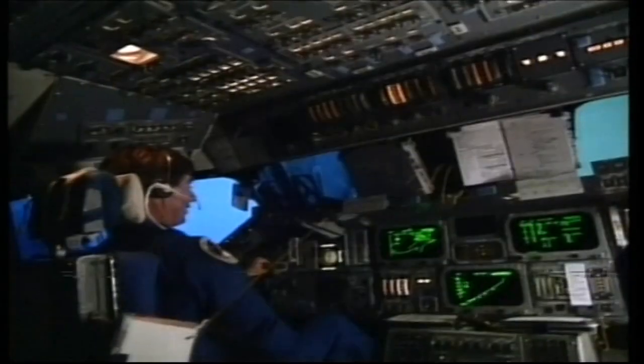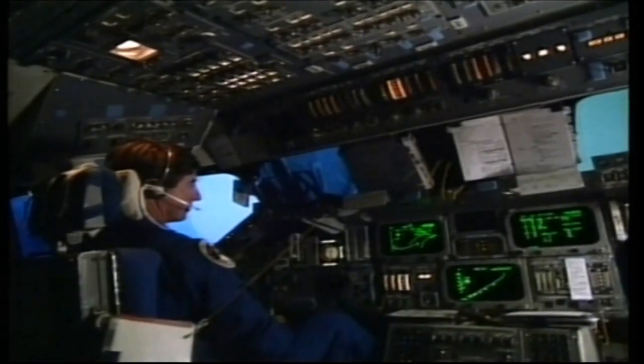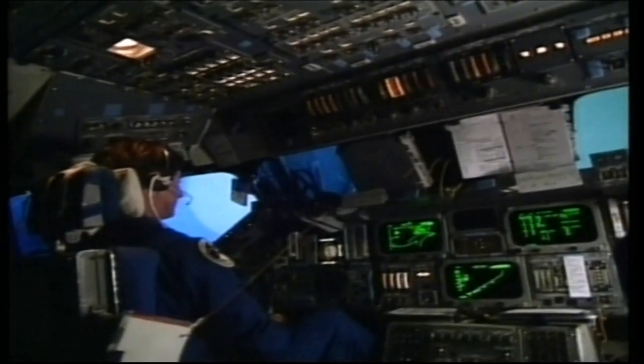The SMS will continue to help NASA train their pilots for space flights now and in the future.